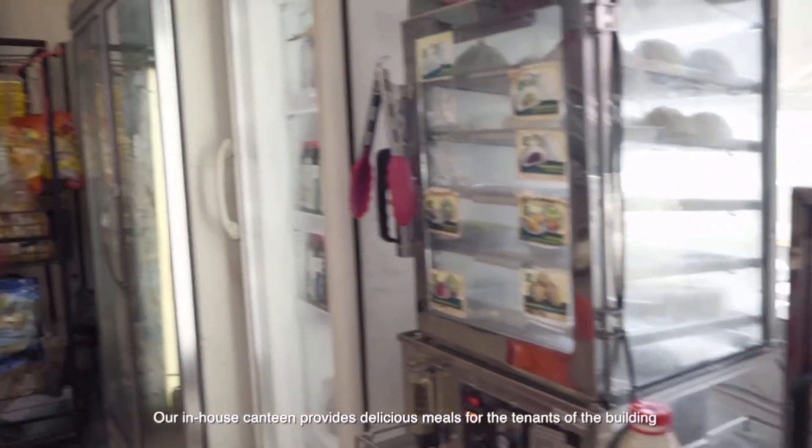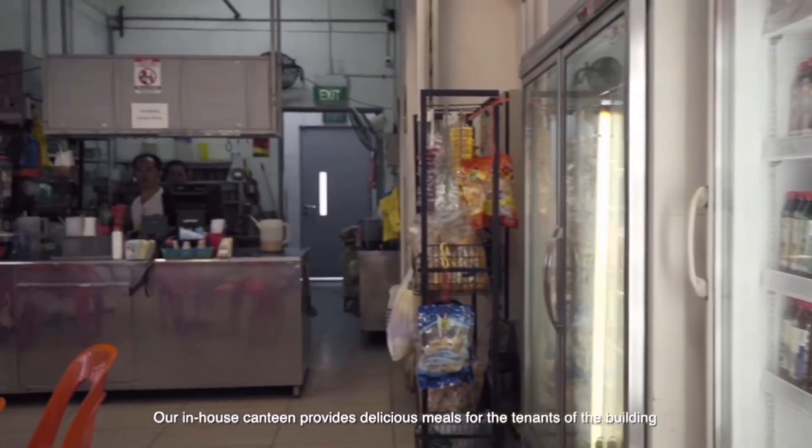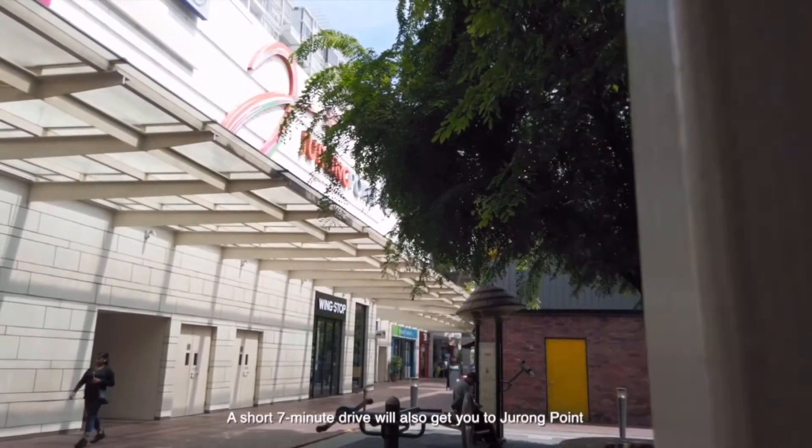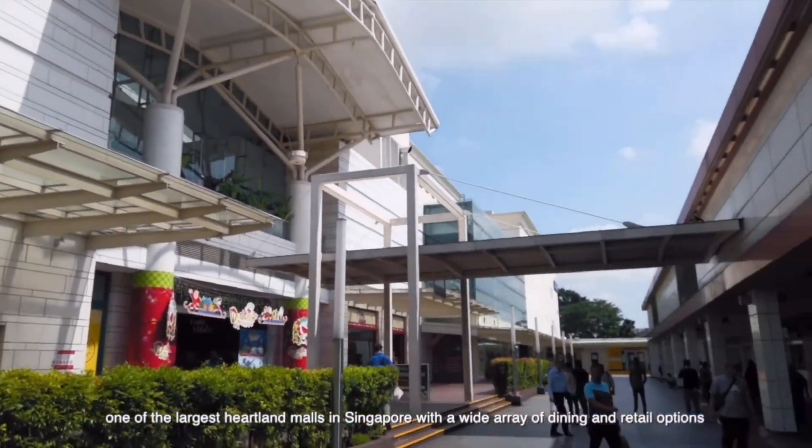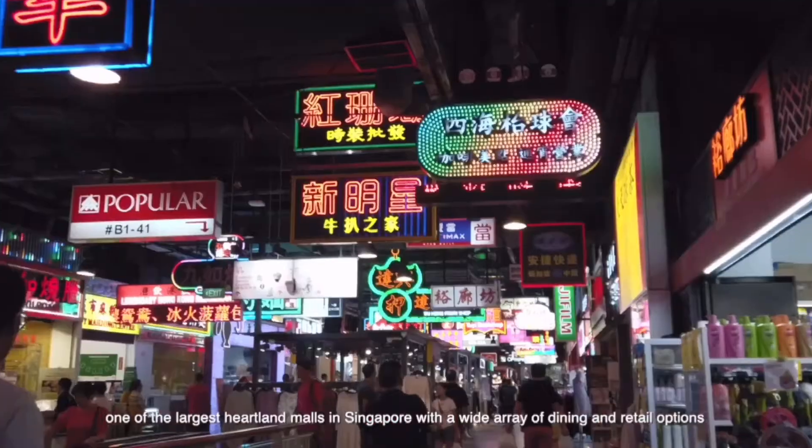Our in-house canteen provides delicious meals for the tenants of the building. A short 7-minute drive will also get you to Jurong Point, one of the largest heartland malls in Singapore with a wide array of dining and retail options.